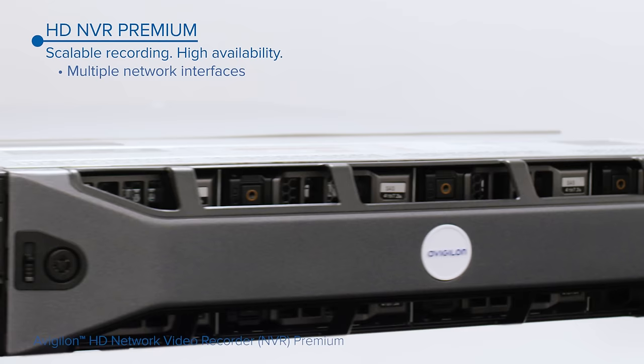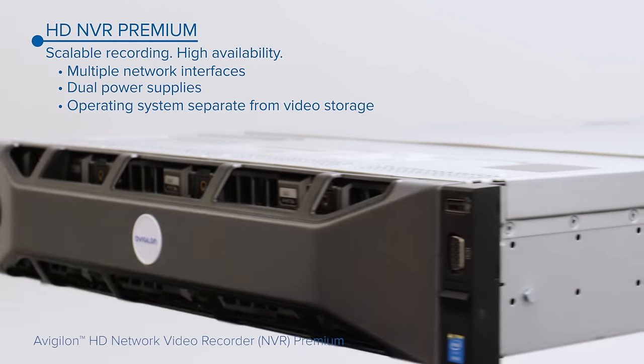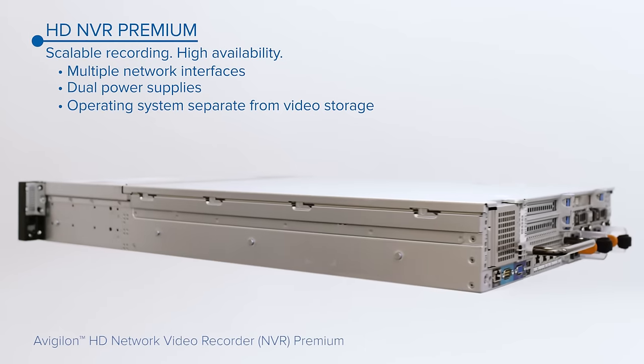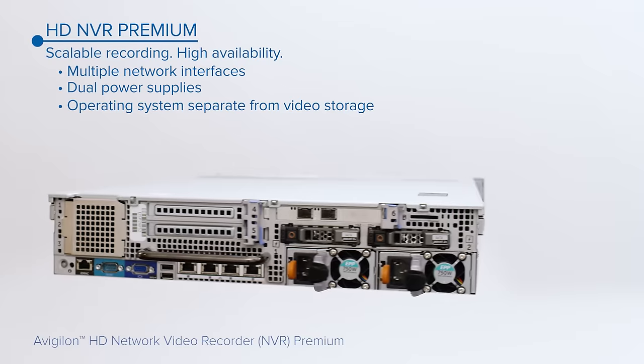The Premium Series is engineered for scalability and availability, and includes dual power supplies, connections to high-bandwidth networks, and separates the operating system from the video storage volume for non-disruptive maintenance.